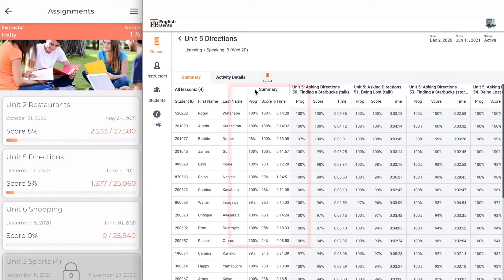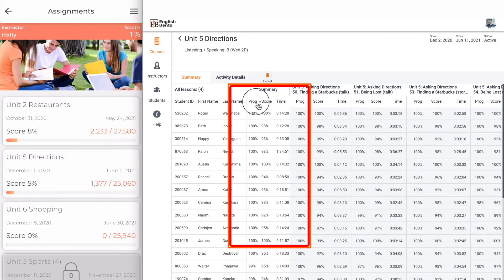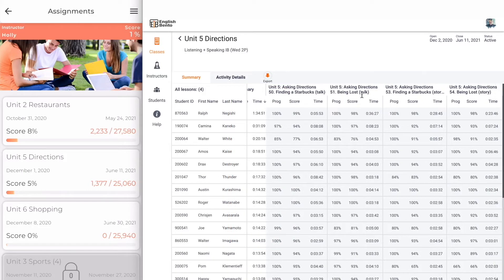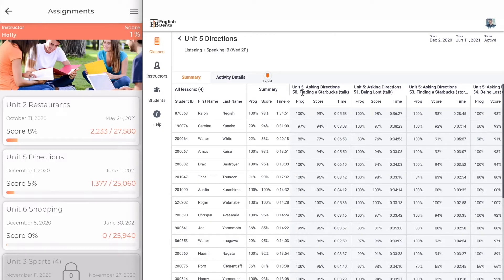The most important column is the summary column. I can sort by progress, score, or time. There are four lessons, and you can even see the progress, score, and time for each individual lesson and how long they spent on it. By using the progress, score, and time you can quickly evaluate how well your students are doing.